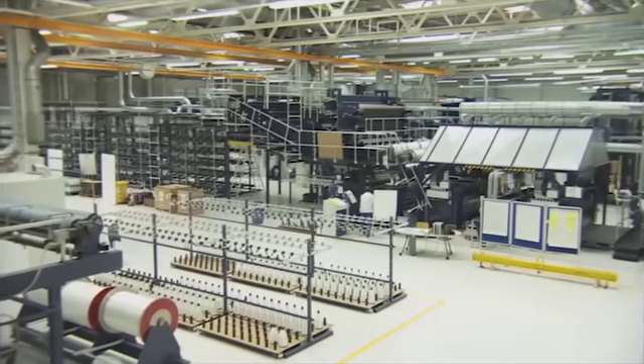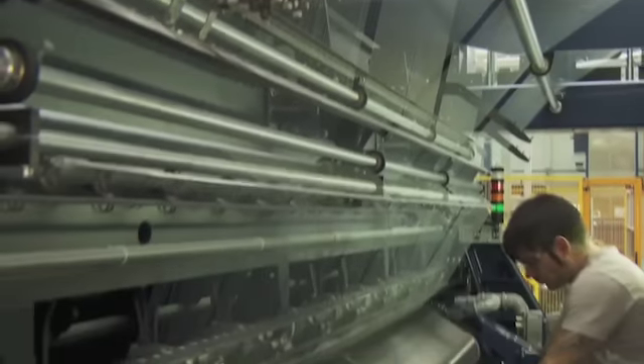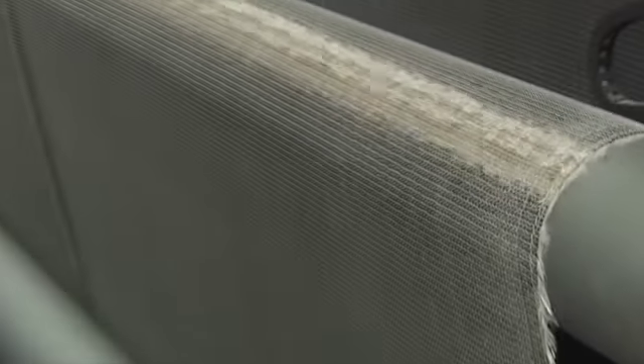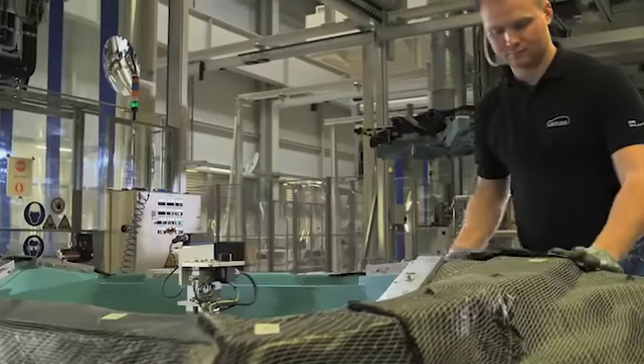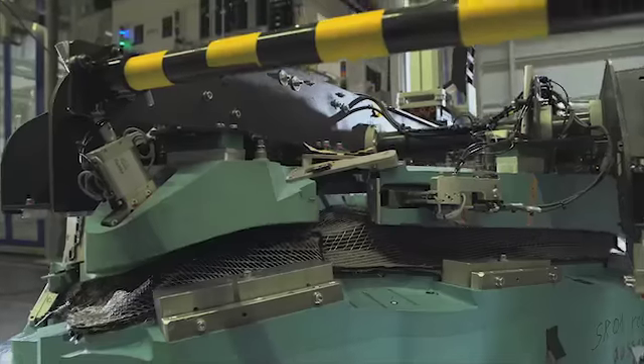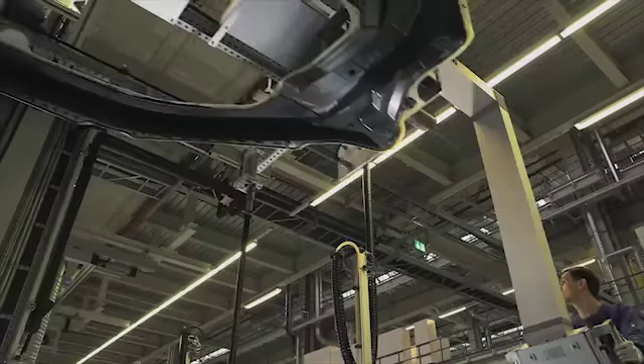The BMW i3 weighs in at a total of 1,250 kilograms. This low weight would have never been possible without carbon — it is 50% lighter than steel and 30% lighter than aluminum. Nevertheless, the vehicle is extremely safe, thanks to the special construction of the car's body.